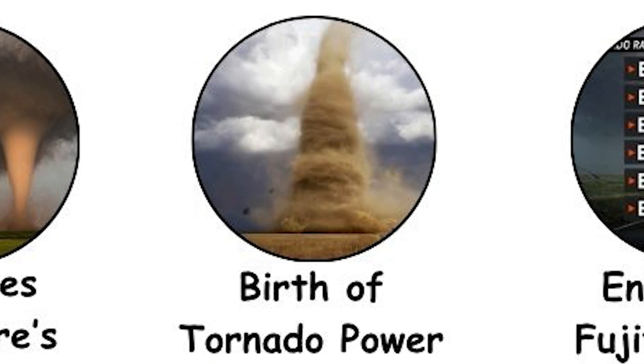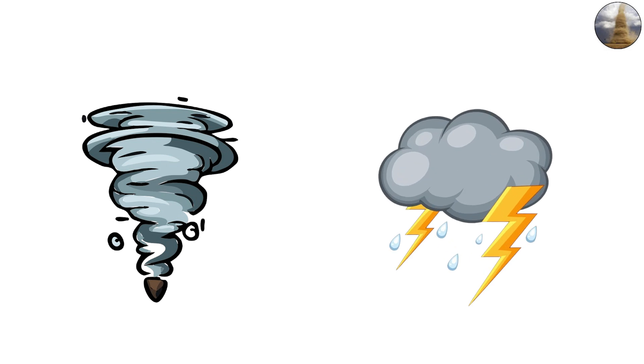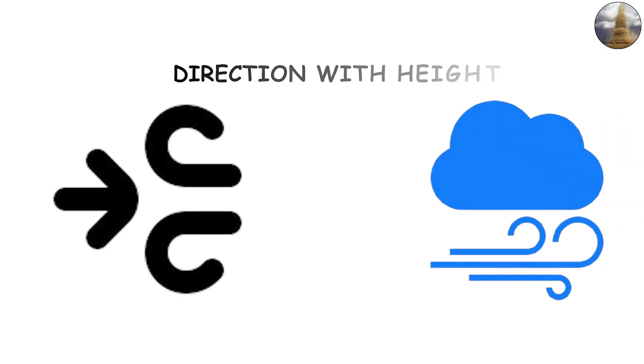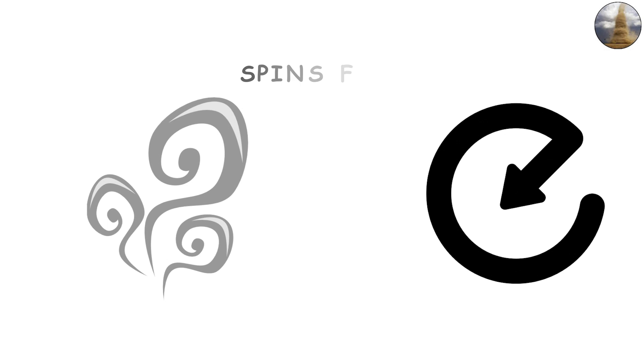Tornadoes form inside severe thunderstorms called supercells. These storms feature a rotating updraft known as a mesocyclone. When wind shear — differences in wind speed and direction with height — aligns just right, this rotation tightens and stretches downward toward the ground. As air rushes inward and upward, it spins faster, much like a figure skater pulling in their arms. The result is a funnel cloud that can become a tornado once it touches down.